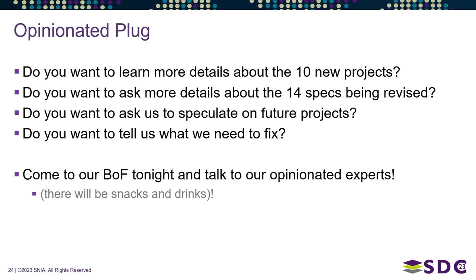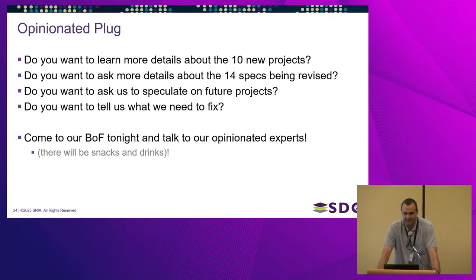For the last few years, SFF has hosted a Birds of a Feather session at SNIA's Storage Developer Conference. We're plugging tonight's BOF: if you want to learn more about the eight new open projects, the specs being revised, or if you want to give feedback, yell at us about what we're doing or not doing in SFF, you're welcome to attend.